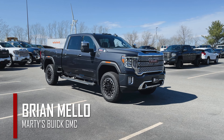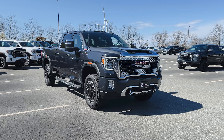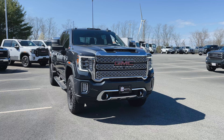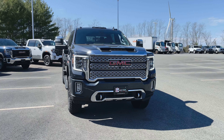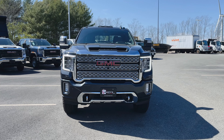What is happening everyone? Brian Mello here again over at Marty's Buick GMC. Welcome back to the channel. In today's video we're going to be taking a look at this 2021 GMC Sierra 2500 HD Denali Ultimate with the 6.6 liter Duramax underneath the hood.